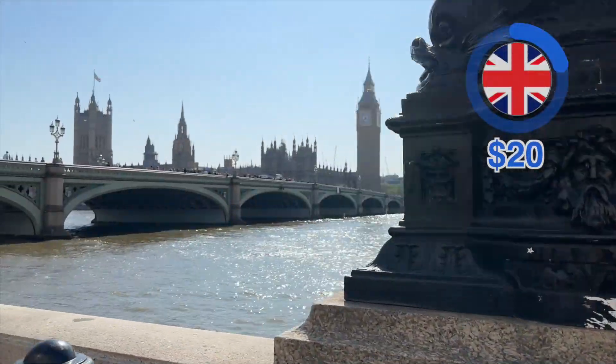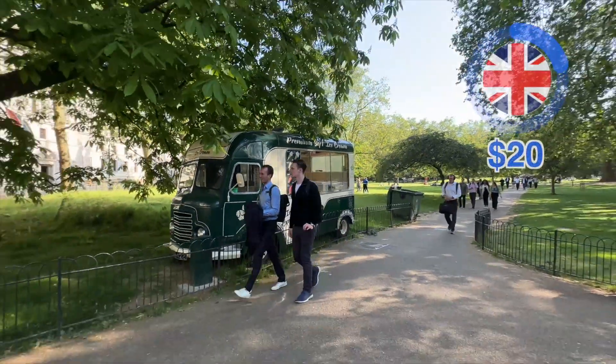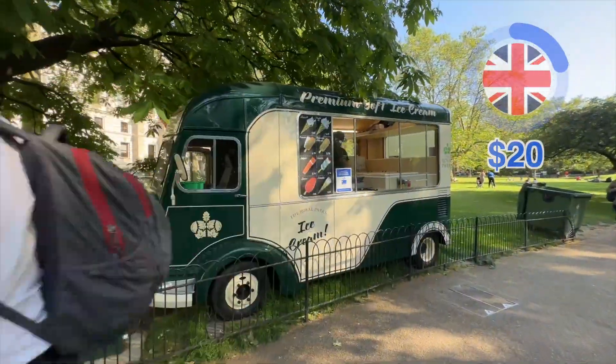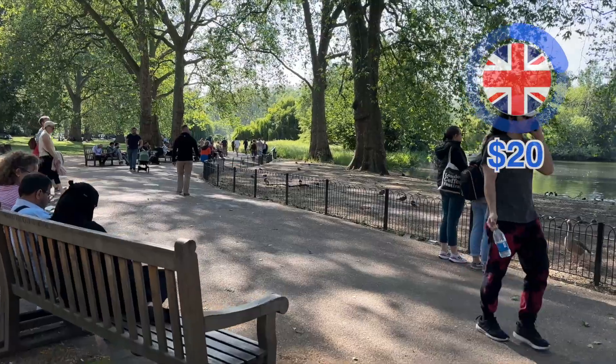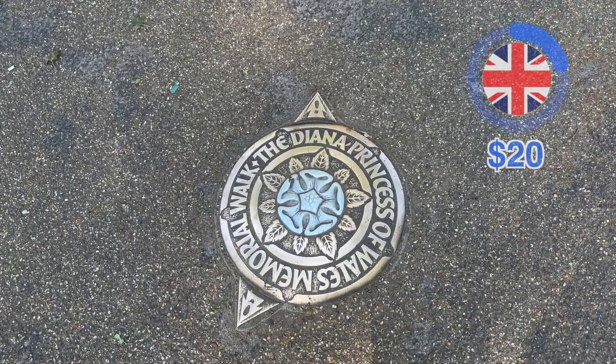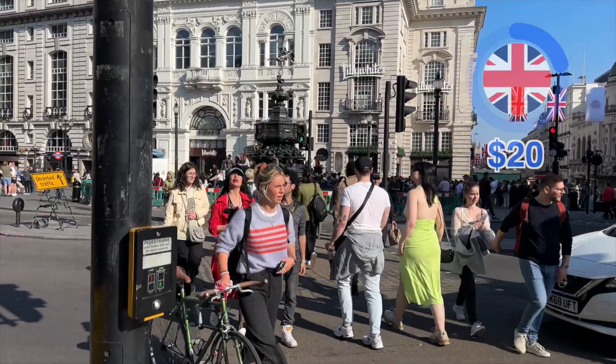Luckily there is a lot you can do for free, so I continue walking and end up near Hyde Park. I want to get an ice cream but the machine is broken, so I take it as a sign to save the money. I do a long walk around the park and see a sign that says 'Princess Diana Walk,' so I just follow the signs for a while.